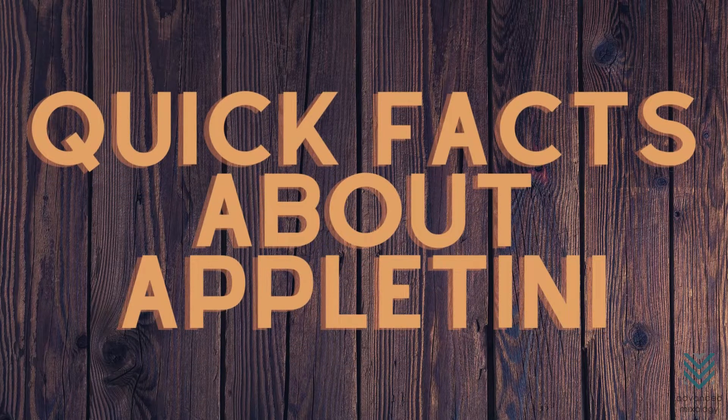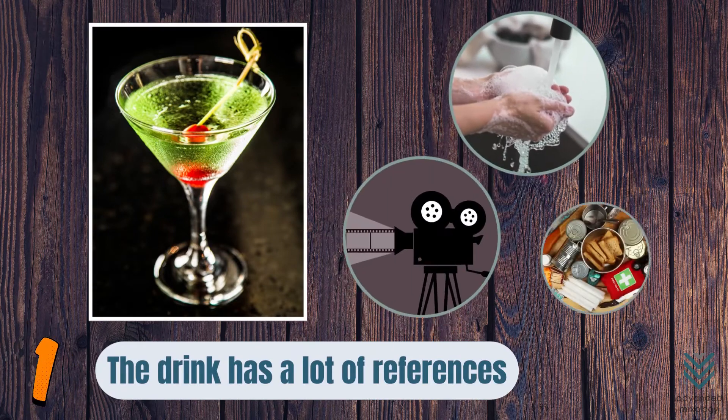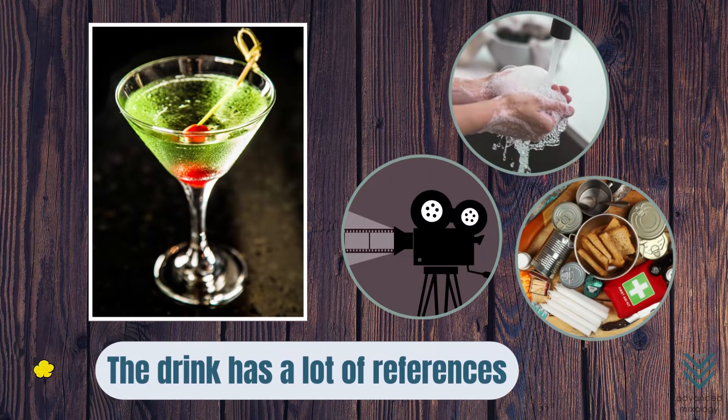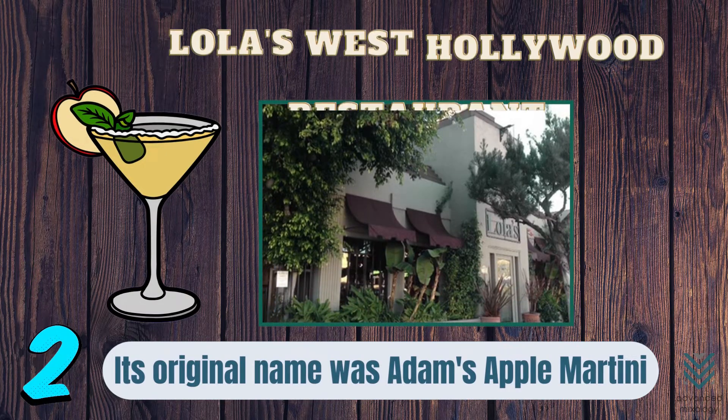Quick Facts About Appletini. Fact Number 1: The drink has a lot of references to various cultures, soap operas, and other media. Fact Number 2: The original name for this drink is Adam's Apple Martini, because its creator named it after himself, Adam, and created it at Lola's West Hollywood restaurant.